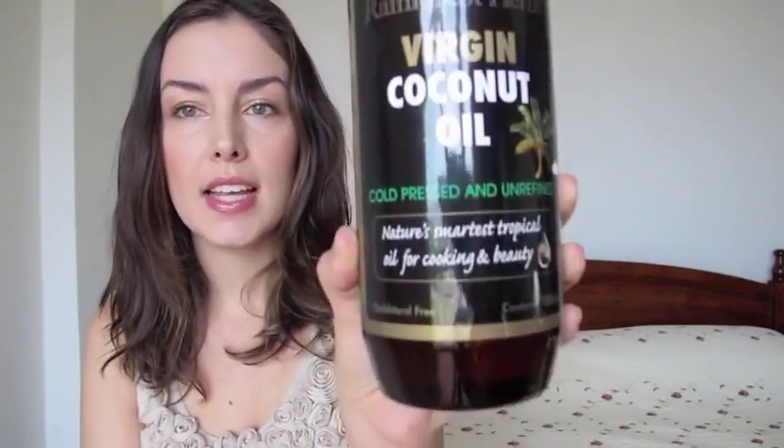First of all, coconut oil, obviously self-explanatory, comes from a coconut. Here in Malaysia this is the bottle that looks like virgin coconut oil — a big old bottle. It's cold pressed and unrefined, it's cholesterol free, it's fantastic. There's a bunch of different ways that you can use coconut oil. You can use it for health and beauty, you can use it in cooking — it's phenomenal stuff.